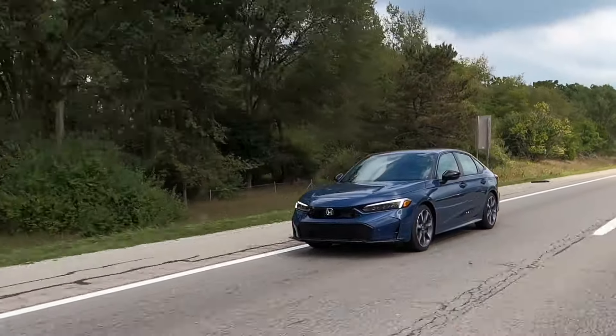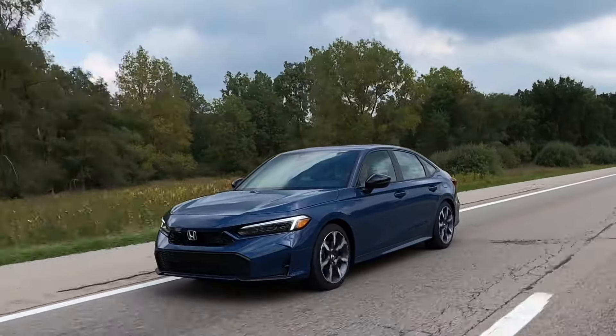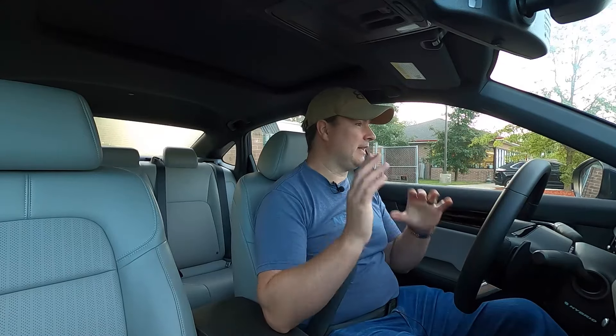This is a 2025 Honda Civic Sport Touring Hybrid and it's time for a road trip to see what the real-world fuel economy is. I have to get myself to Wisconsin, starting in southeast Michigan. Claimed fuel economy is 50 miles to the gallon in the city, 47 on the highway, 49 combined. I'm going to be on the highway for the vast majority of this trip, and I'm expecting this to be about an 800-mile trip.